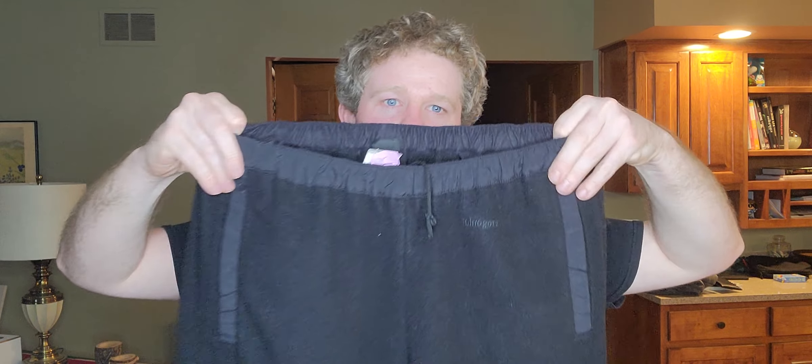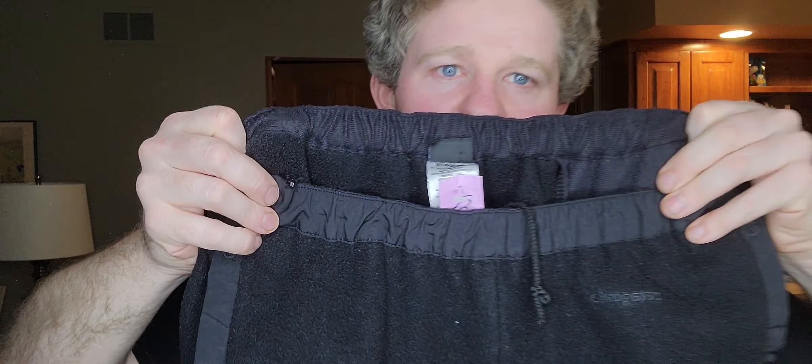Next item, $10.99 again half off — just these Synchilla Patagonia pants, size large. I'm not sure if these are men's or women's — I'm going to say they might be men's just based on the cut, but typing in the style it comes up mixed.